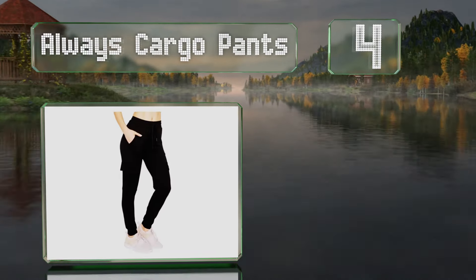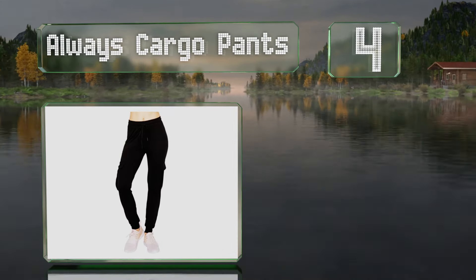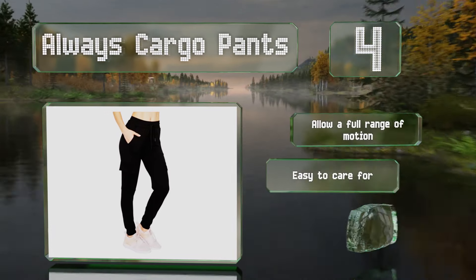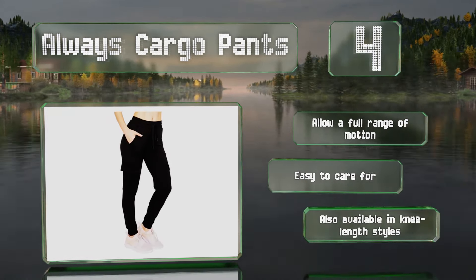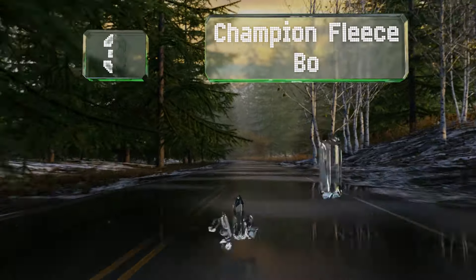At number four, fashioned from brushed polyester and spandex, the Always cargo pants feel soft inside and out. They're sewn with a four-way stretchy material and feature multiple areas for stashing items like earbuds, a phone, and keys. These allow for a full range of motion and are easy to care for. They're also available in knee-length styles.